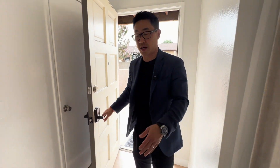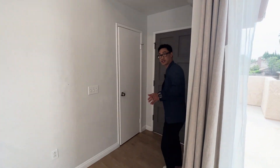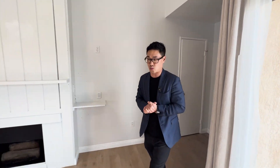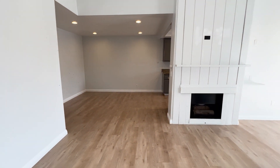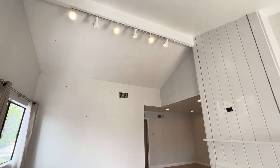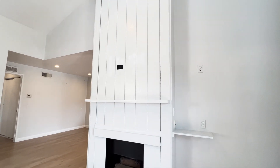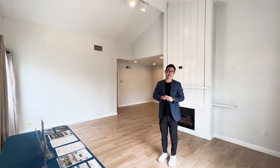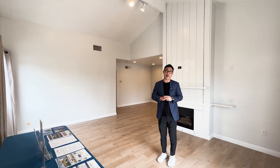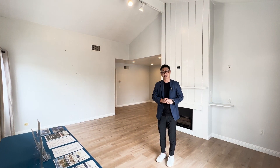So here we are inside 1231 South Golden West, unit number 20. As you first walk into this unit, you're greeted with these high vaulted ceilings. You have a nice gas fireplace, newly installed laminate flooring, and of course a sliding door that leads out to the private balcony which we just showed right before we entered.